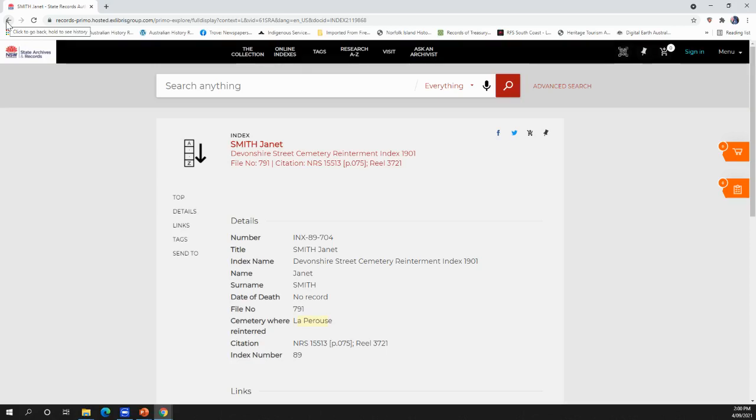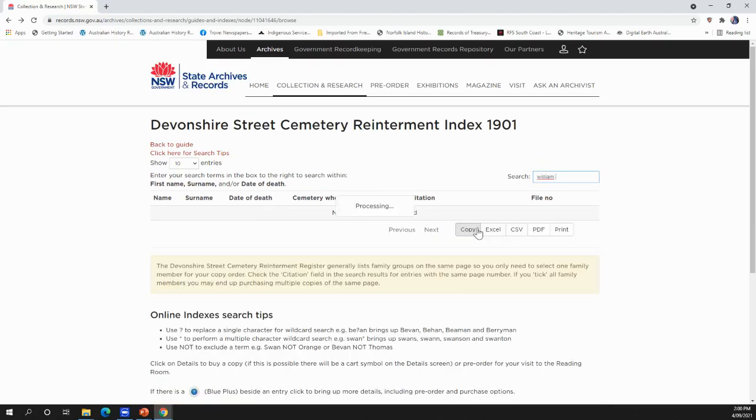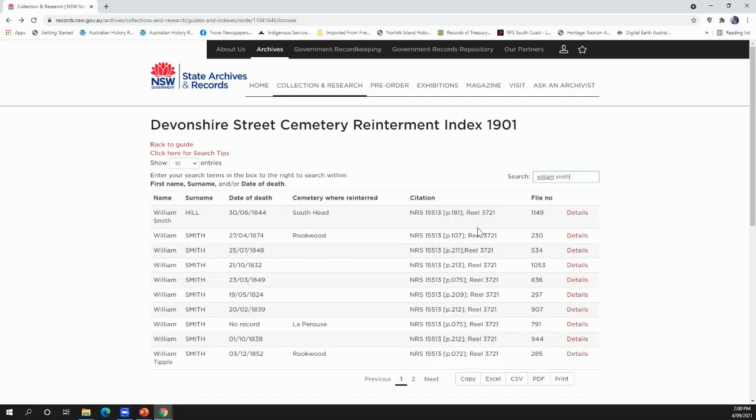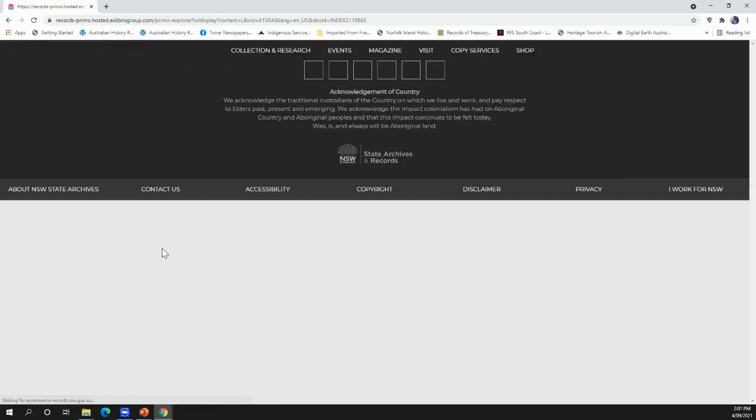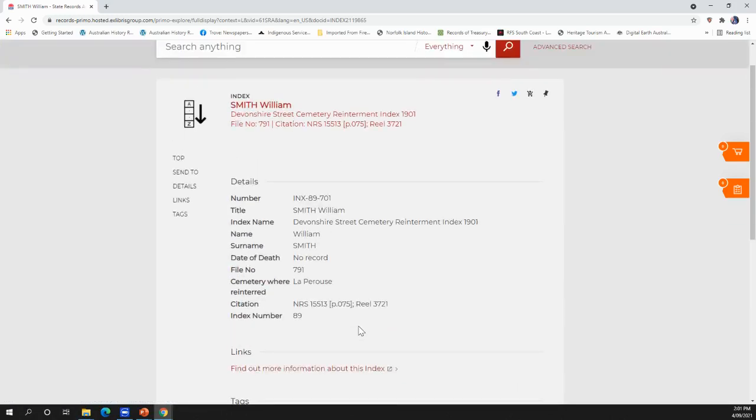It's not giving much detail there but that's as per record found. Going back to William Smith — Janet Smith was file number 791, and here we have a William Smith also La Perouse, also file 791, because there's no date of death on their headstone. So if you ordered file 791, index number 89, you would actually get the Smith family's details for their re-interment. No one requested their headstone and remains to be moved out to Botany, but they were identified by their headstone and coffin and were therefore moved out to Botany/La Perouse.